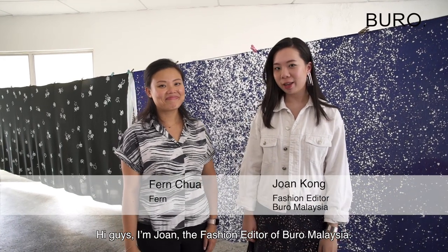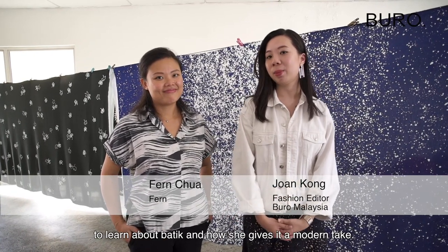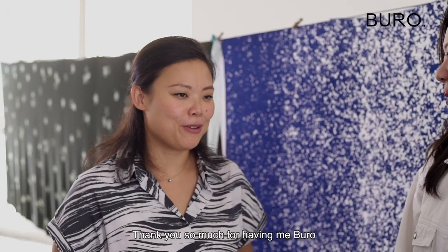Hi guys, I'm Joan, the fashion editor of Bureau Malaysia. Today we are here with Fern Chua of Fern to learn more about batik and how she gives it a modern take. Hi Fern, thanks for having us today. Thank you so much for having me, Bureau.